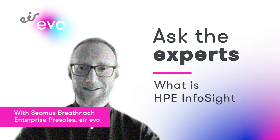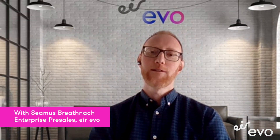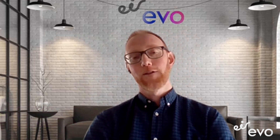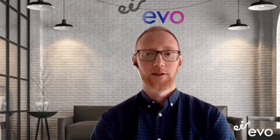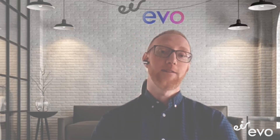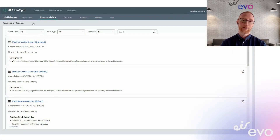Hello, my name is Seamus Branagh and I'm a solutions architect and pre-sales consultant within Erivo. Today we'd like to take a few minutes to talk to you about the application of artificial intelligence in the day-to-day management of IT operations and specifically HPE's InfoSight tool.